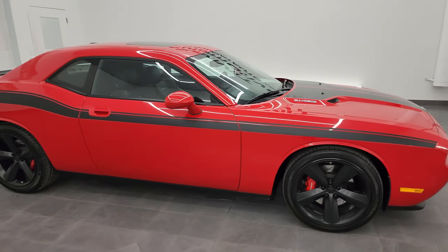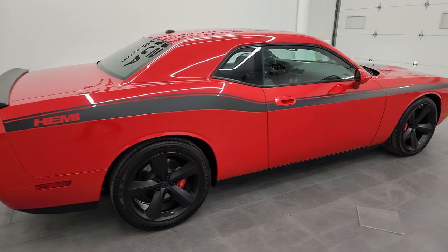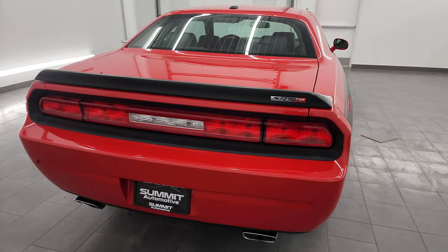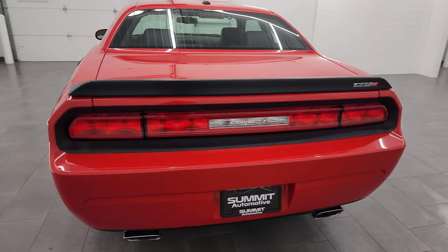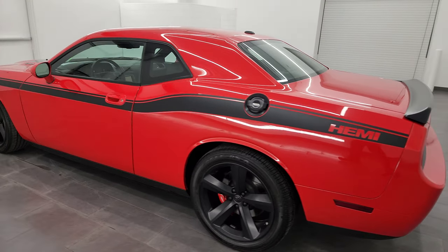Hey, this is Brett and this 2009 Dodge Challenger SRT8 is stock number 14419Z. I am here at Summit Automotive in Fond du Lac, Wisconsin, your new and used sports car and Dodge Challenger headquarters.